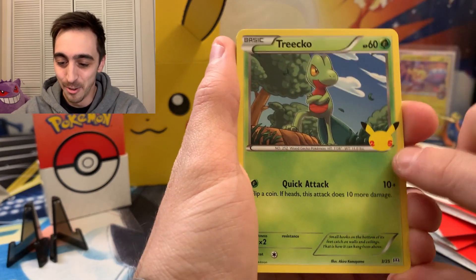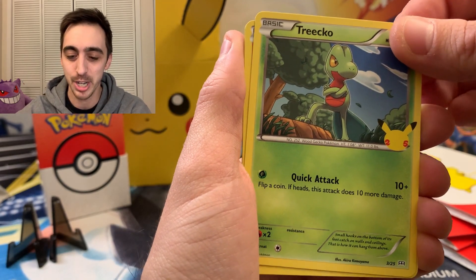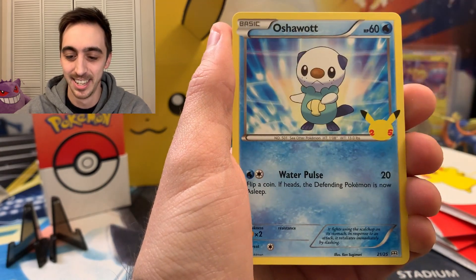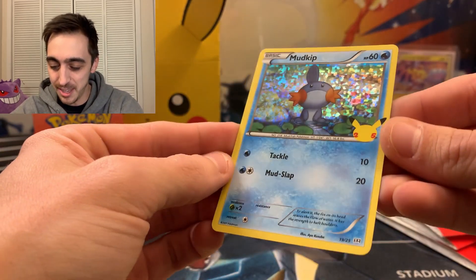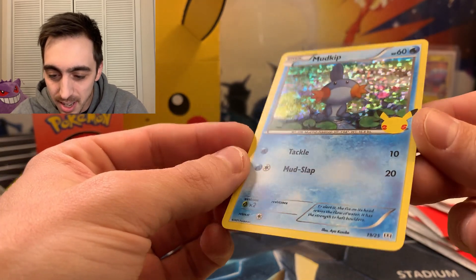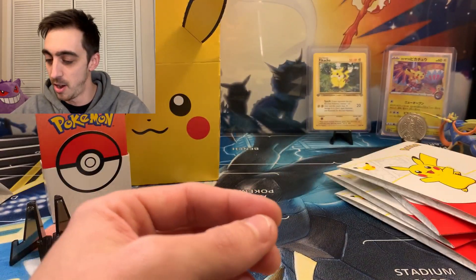We've got Treecko with the little 25th anniversary Pikachu logo. So, so awesome. Now I'm pretty sure you get a holo in every pack. Finneon. Oshawott. And what do we got for our first holo? A Mudkip. Right on. Look at the shine too. The holo pattern is pretty cool. It's like these little pixels, little squares. We're going to pop all these up on the wheel once we open all of the packs.